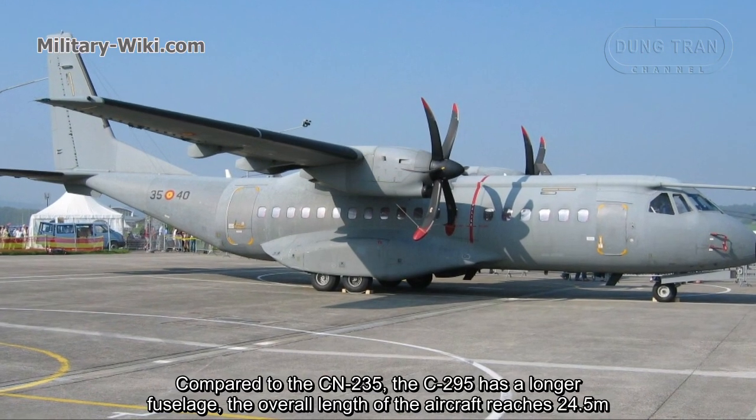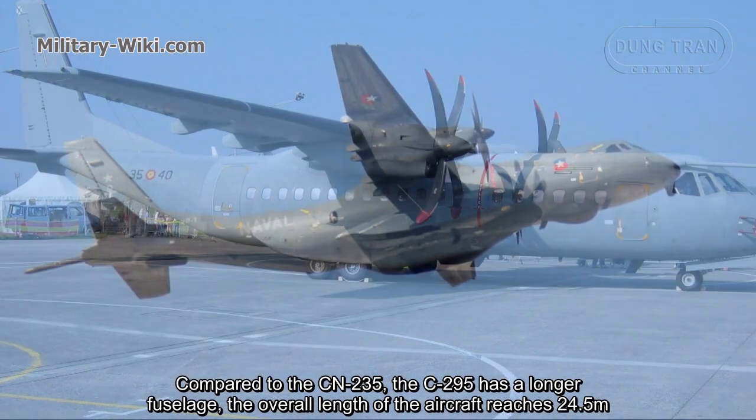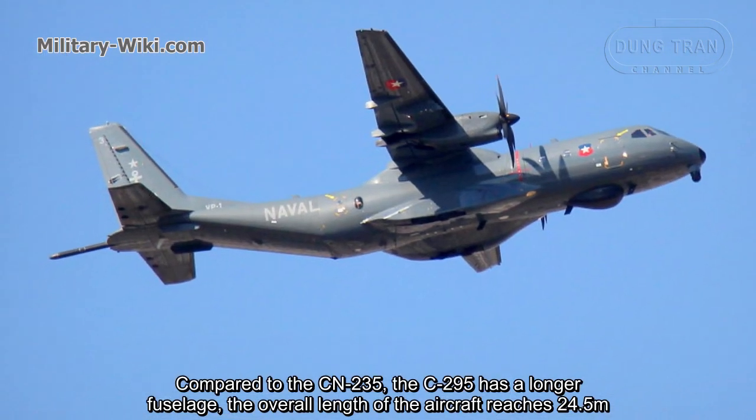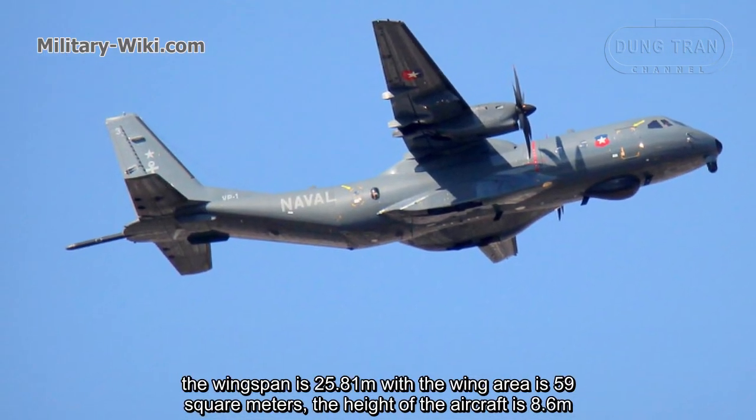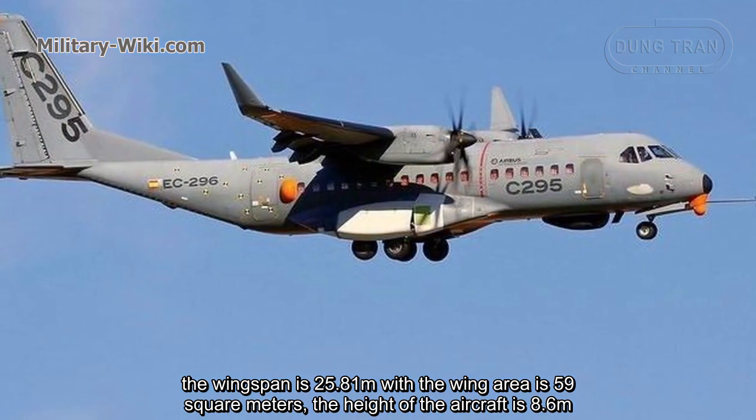Compared to the CN-235, the C-295 has a longer fuselage. The overall length of the aircraft reaches 24.5 meters. The wingspan is 25.81 meters, with a wing area of 59 square meters.